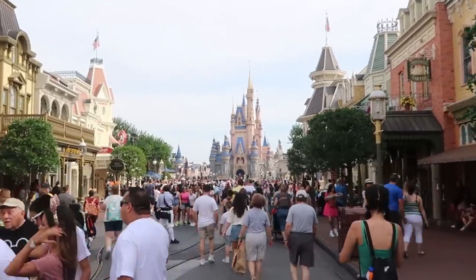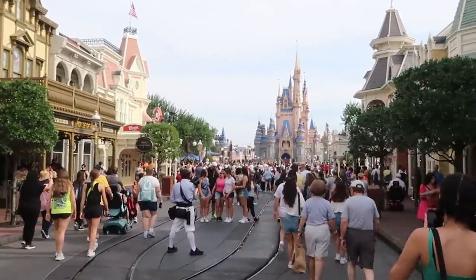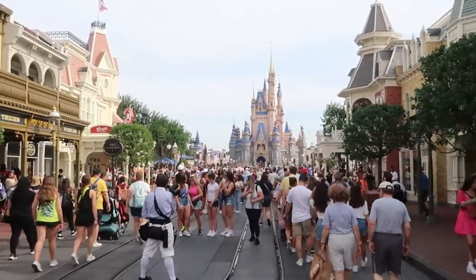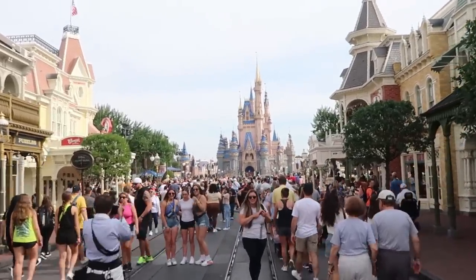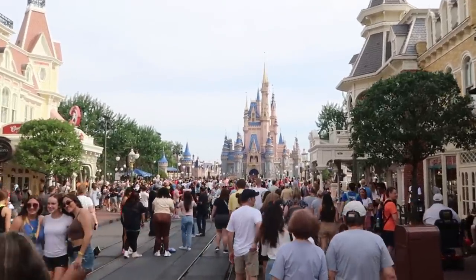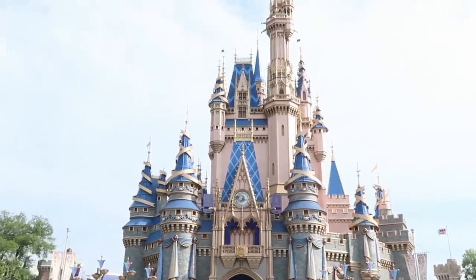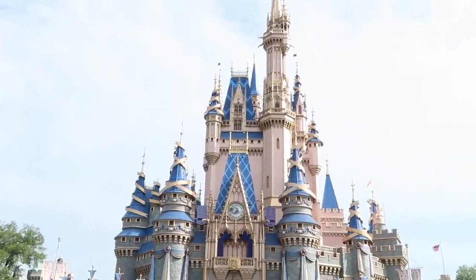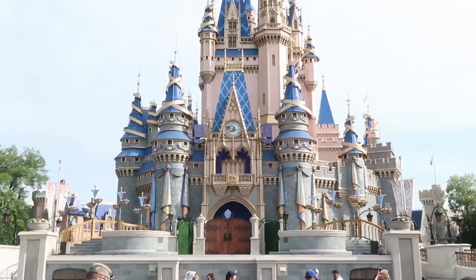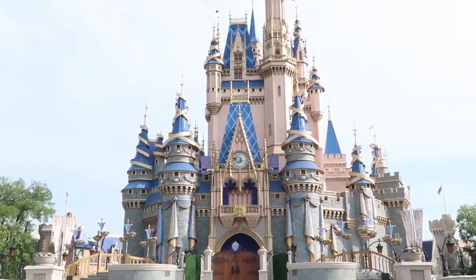I think we'll take a stroll down Main Street USA a bit closer to the Haunted Mansion gift shop Memento Mori because I want to head over there and show you all of the awesome ghoulish offerings. Look at this view of the castle today — it is seriously stunning. It's a little bit overcast so it's nice and breezy, just enjoying the view on Main Street USA.